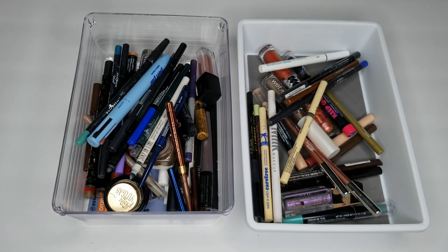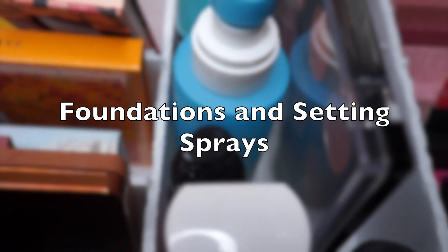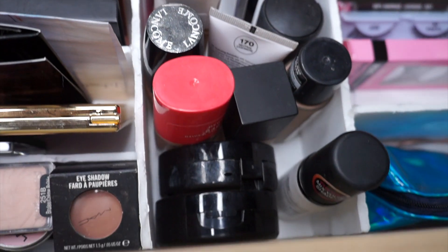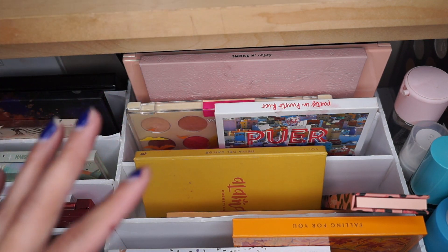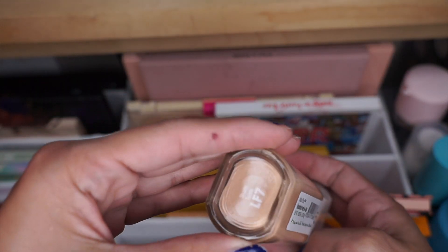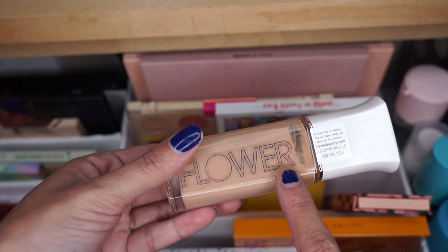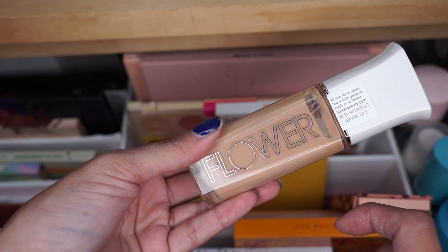I think I did really good — so proud! So we're going to declutter foundations and sprays. We'll first start off with the Flower Foundation About Face — I have mine in shade 10. I actually picked this one up at Dollar Tree. I wanted to try it, but I didn't care for it, so I am going to toss this one.